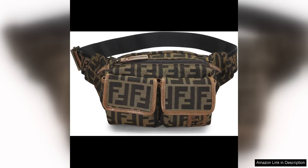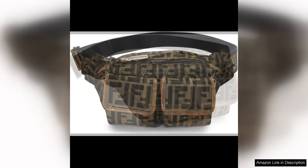The Fendi pre-loved brown Zucca canvas belt bag is a stylish and versatile accessory that perfectly combines form and function. Crafted from the house's iconic Zucca canvas, this bag exudes luxury and sophistication. The design is sleek and modern with a minimalist silhouette that is both on-trend and timeless. The brown colorway adds a touch of elegance, making it easy to pair with a wide range of outfits.